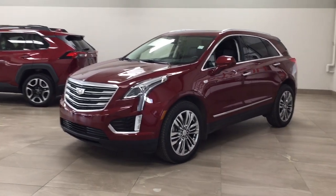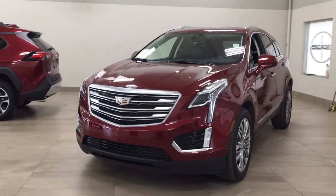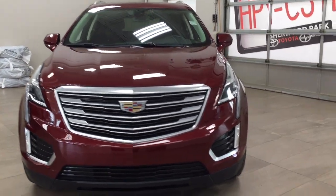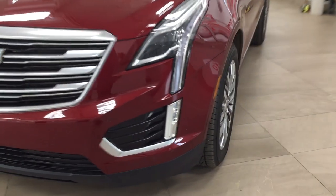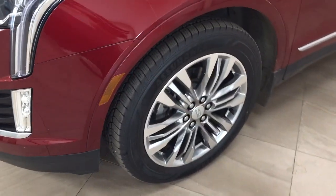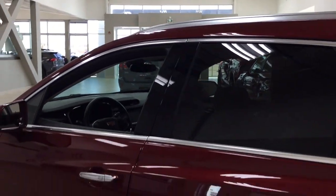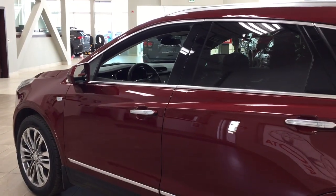A couple of the exterior features you will see on this Luxury Premium are its daytime running lights. Taking a closer look on the side, you have your 20-inch aluminum alloy wheels. You also have your foldable mirrors. Taking a look up top, you'll see the roof rack. The color we're looking at today is red.